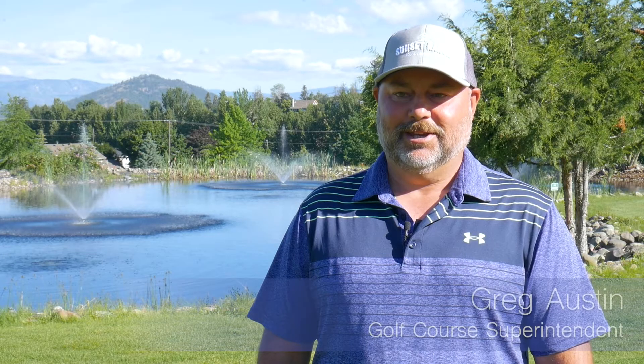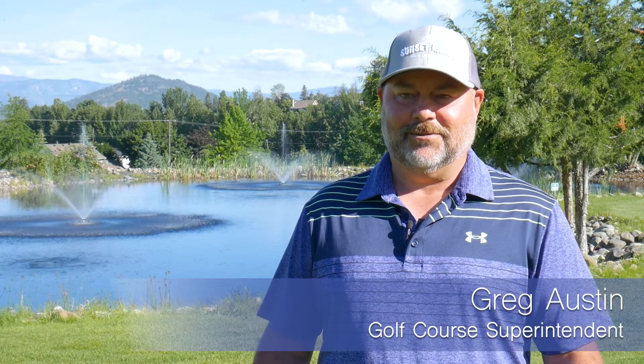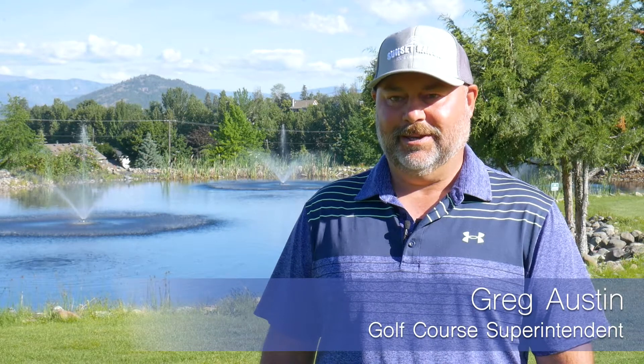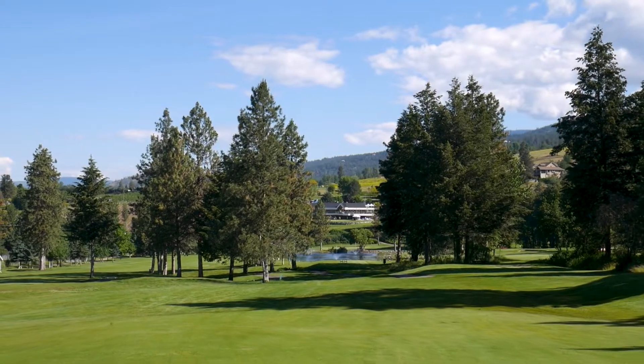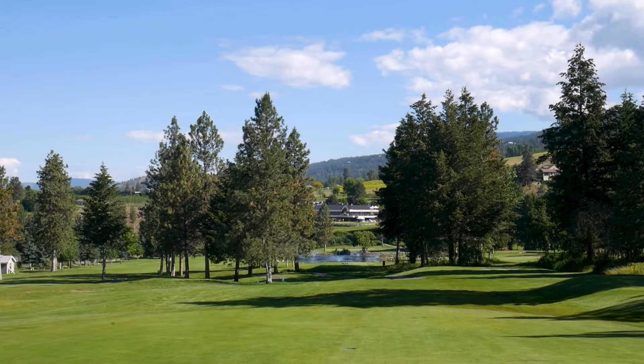My name is Greg Austin. I'm the superintendent at the Sunset Ranch Golf and Country Club in Kelowna, British Columbia. Passionate about the golf industry. I love the natural environment and I love enhancing what nature provides for golf courses, and I love to share that with the public — and we do it well here.